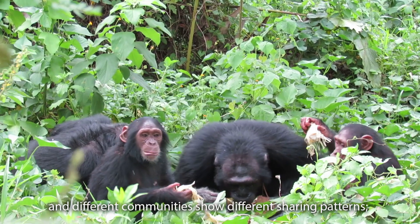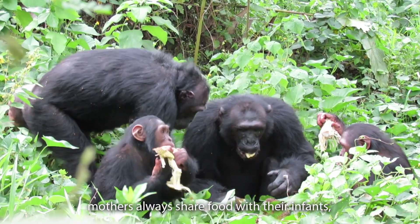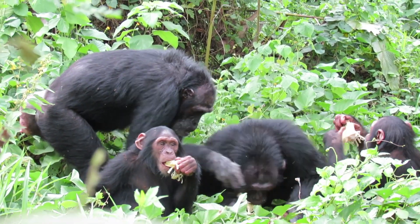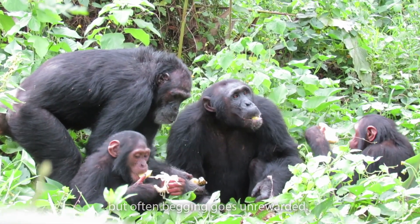Chimpanzees sometimes share food with each other and different communities show different sharing patterns. Mothers always share with infants, but sometimes males share with other males or share with females. Sometimes the more you beg the more you get, but often begging goes unrewarded.